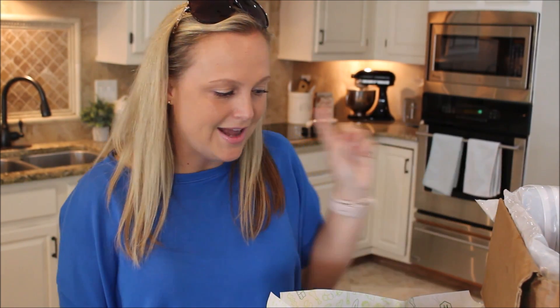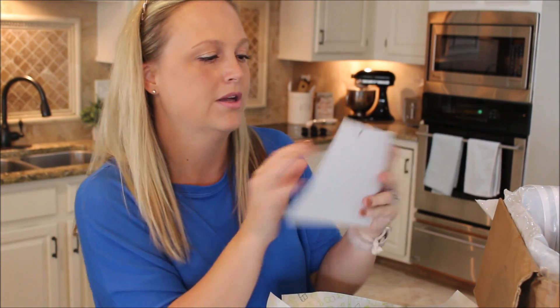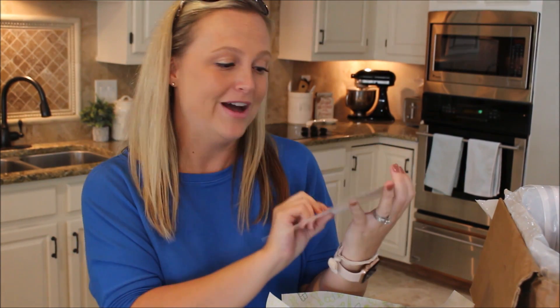So I'm going to go ahead and make the chicken — the barbecue ranch corn chicken grain bowl. It looks super yummy and I'm hungry, so I'm going to go ahead and make this and then let you guys know what I think.